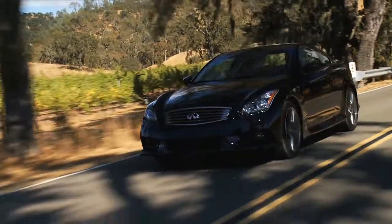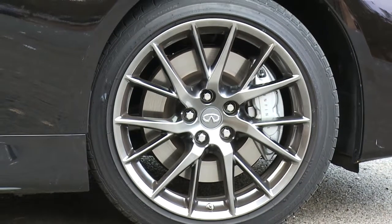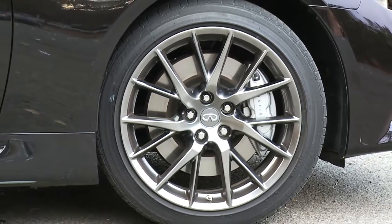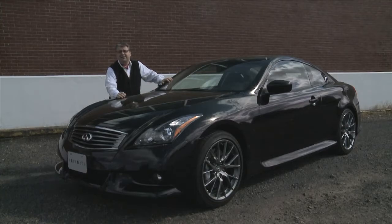Take a look at the bumpers. They are low, bold, with integrated fog lamps. The 19-inch IPL split, seven-spoke, graphite-finished wheels are part of the complexity of the design of this car.